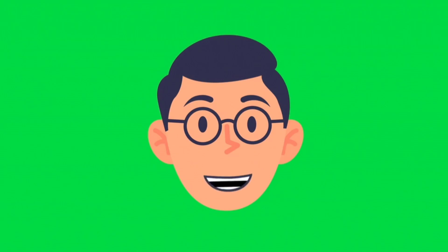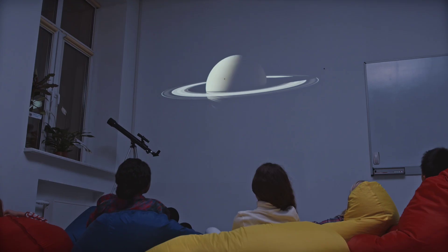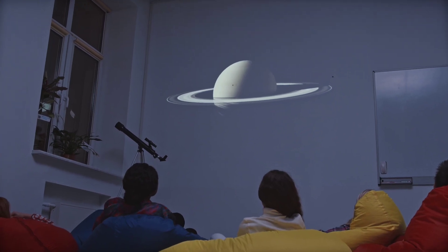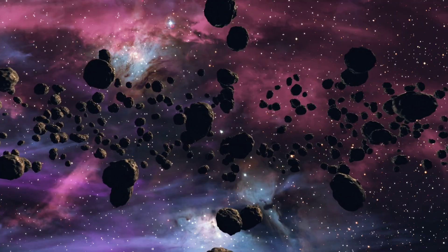Hey kids, are you ready to test your knowledge about the solar system? Let's have some fun with this quiz. We're going on an adventure through space, visiting all the planets and learning cool facts along the way. Get ready to blast off because it's time for a cosmic quiz.